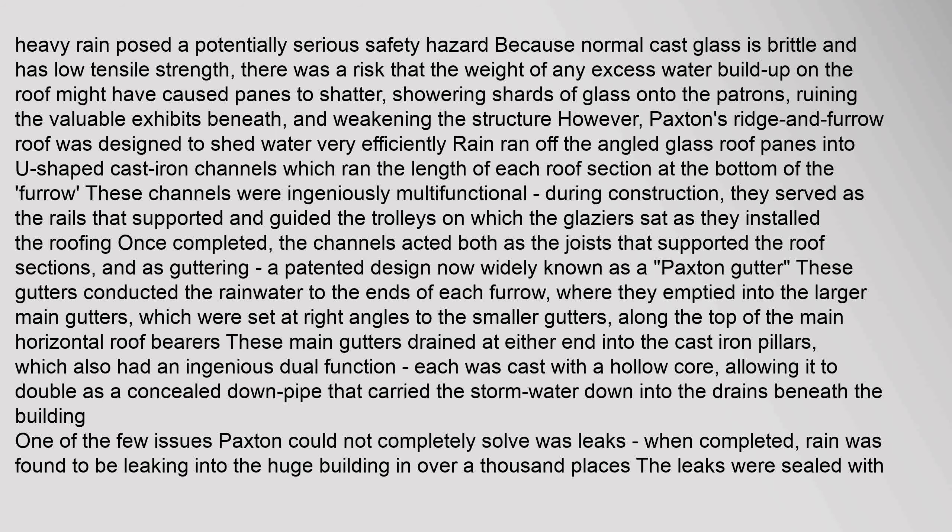Heavy rain posed a potentially serious safety hazard because normal cast glass is brittle and has low tensile strength. There was a risk that the weight of any excess water buildup on the roof might cause panes to shatter, showering shards of glass onto patrons, ruining exhibits, and weakening the structure. However, Paxton's ridge-and-furrow roof was designed to shed water very efficiently. Rain ran off the angled glass roof panes into U-shaped cast iron channels which ran the length of each roof section at the bottom of the furrow. These channels were ingeniously multifunctional.